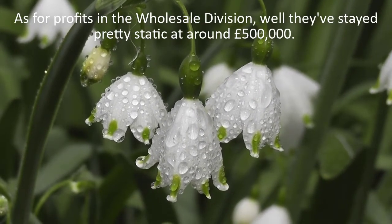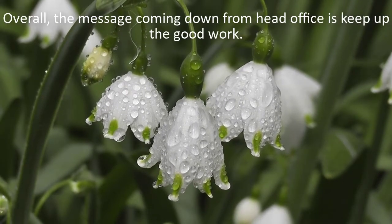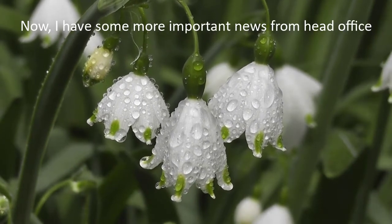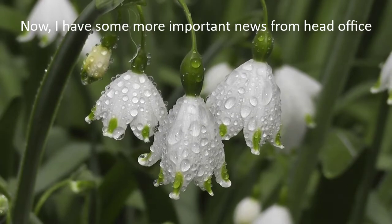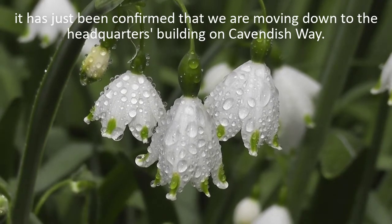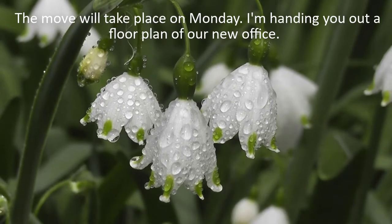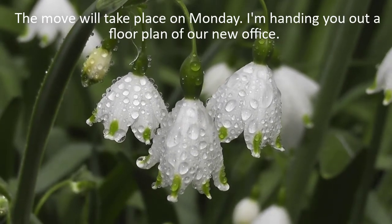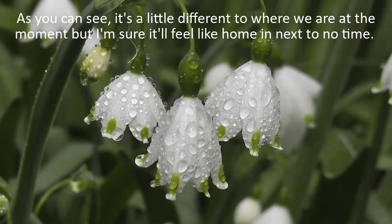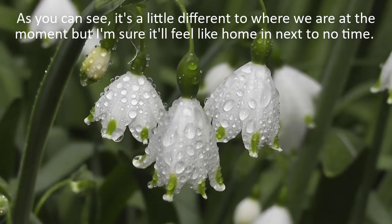As for profits in the wholesale division, they've stayed pretty static at around £500,000. Overall, the message coming down from head office is: keep up the good work. Now, I have some more important news from head office. It has just been confirmed that we are moving down to the headquarters building on Cavendish Way. The move will take place on Monday. I'm handing you out a floor plan of our new office. Take a look at it and we'll go through it together. It's a little different to where we are at the moment, but I'm sure it will feel like home in next to no time.